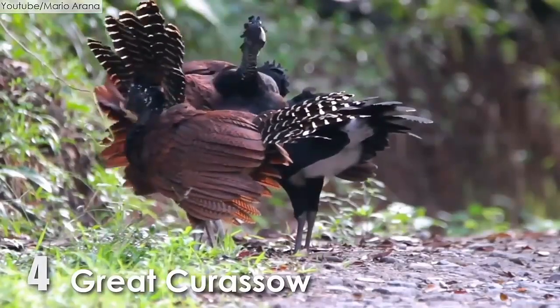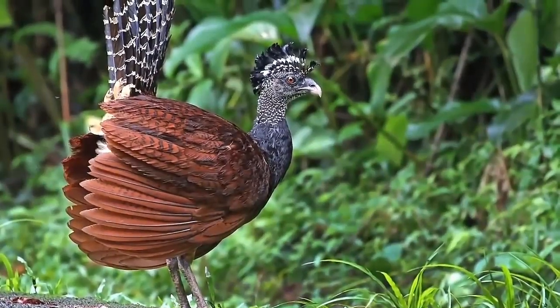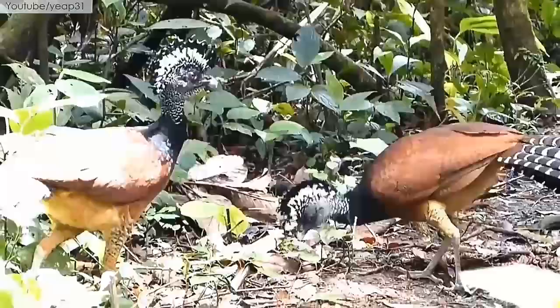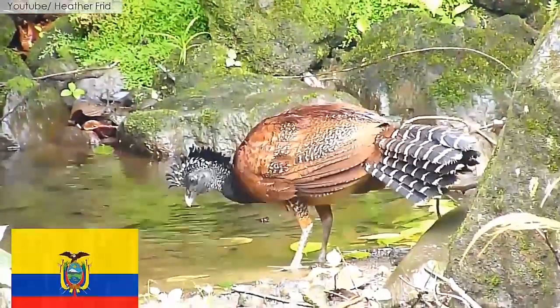Number 4: The Great Curassow. The Great Curassow, also known as the South American pheasant, can grow up to 34 to 36 inches, and males are heavier and larger than females. They are mostly seen in Central America, western Colombia, and northwestern Ecuador.